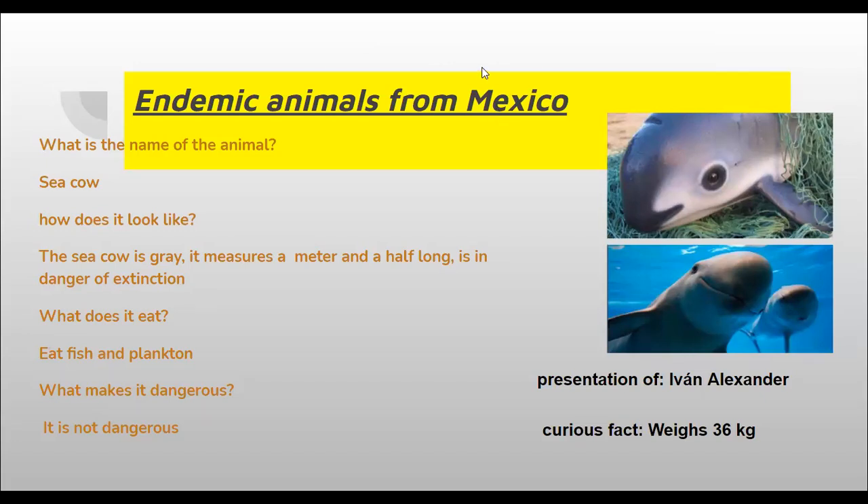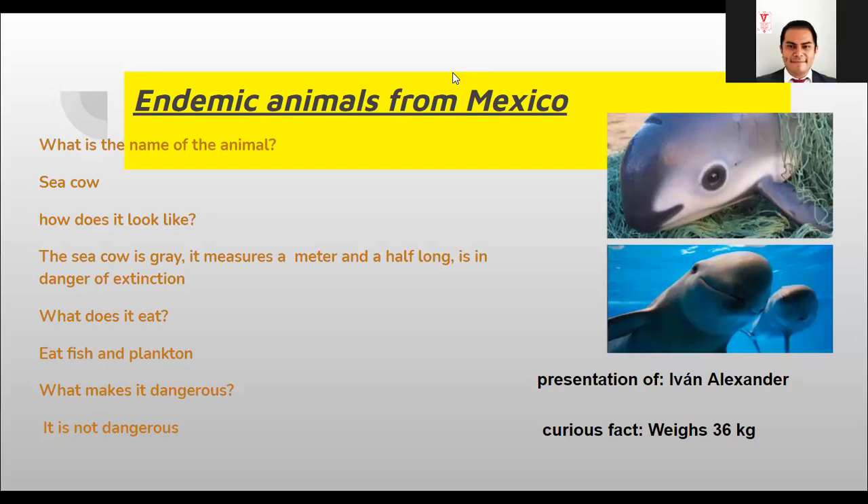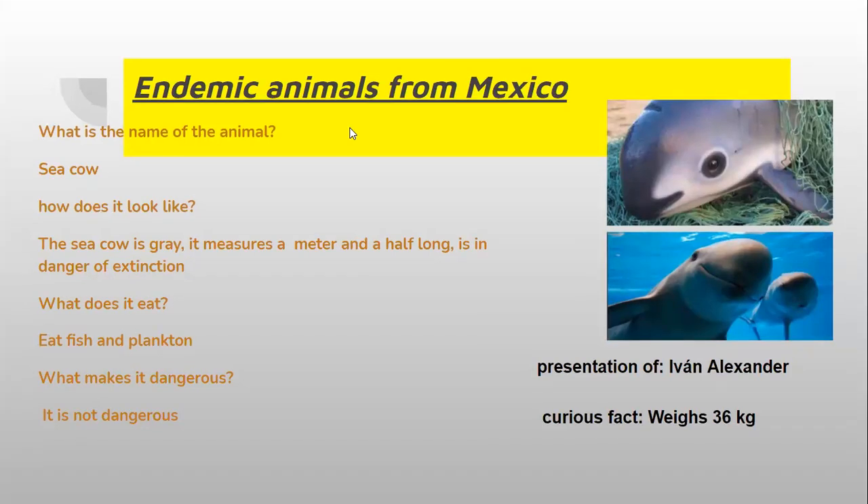Okay, now we're going to continue with Lisandro's presentation. Thank you very much Ivan. Lisandro, can you please turn on your camera. All right Lisandro, are you ready?